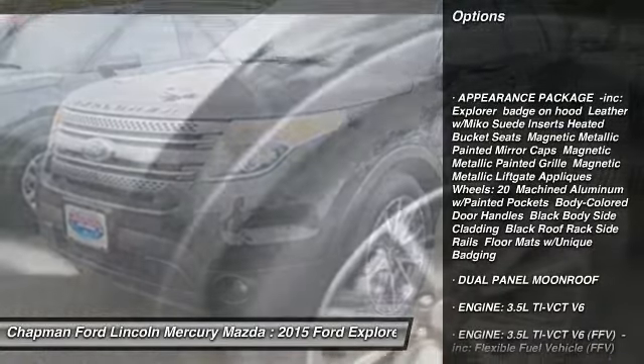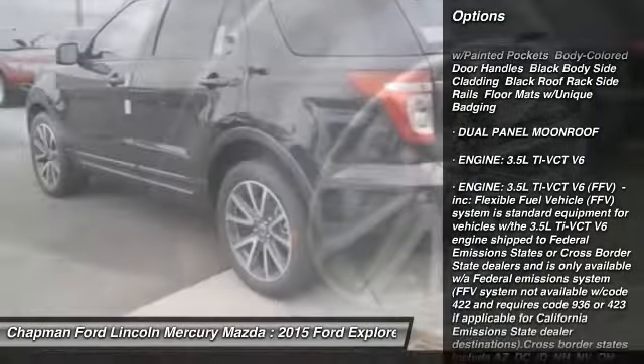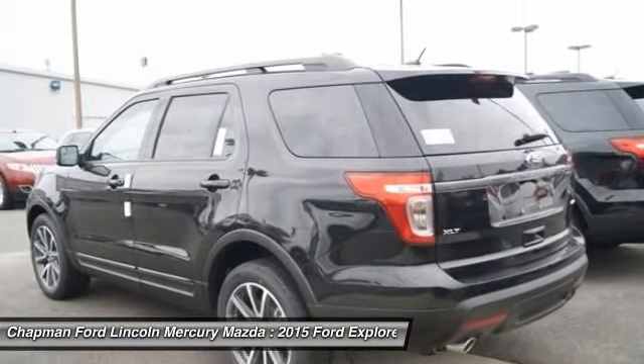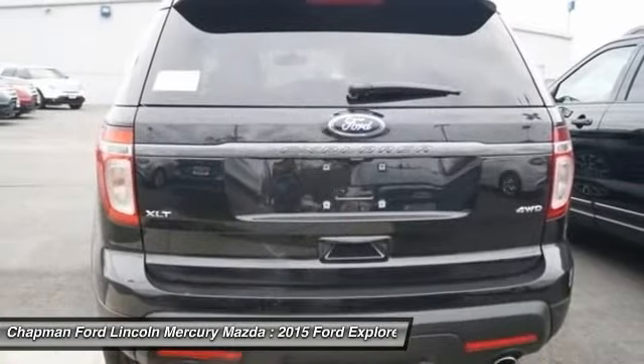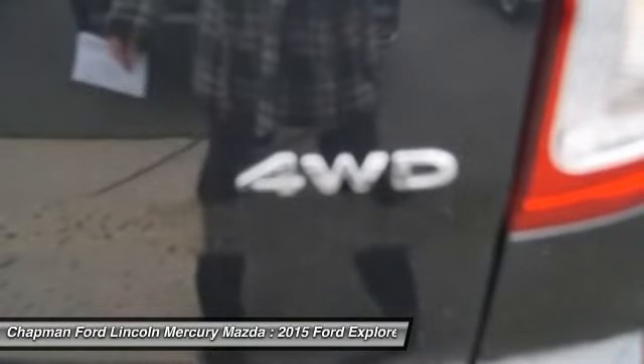Power liftgate, anti-lock braking system, power passenger seat, steering wheel audio controls, power steering, adjustable steering wheel, aluminum wheels, four-wheel disc brakes, cruise control, keyless entry.